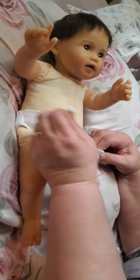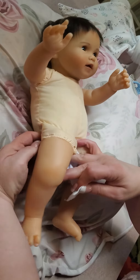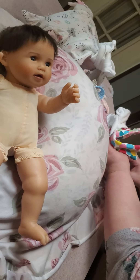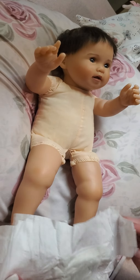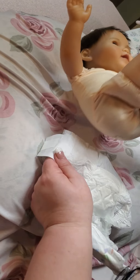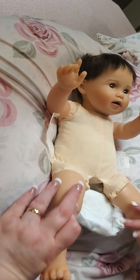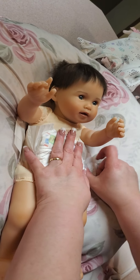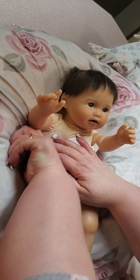I'm going to go ahead and take her diaper off and put her clothes on. So we have this diaper — it's a size one so it might be a little big for her because she is a smaller petite doll. I'll have to get some smaller diapers. Yeah, it's going to be a little big, but that's okay for now.